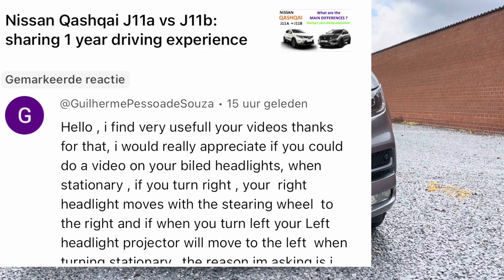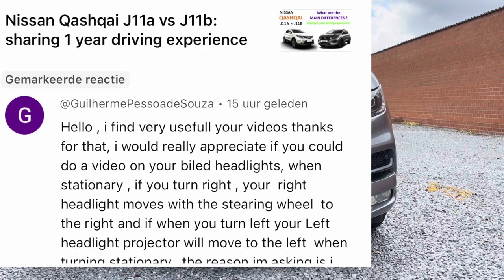Guillaume asked me — hello, I find it very useful for your videos. Thank you for that. Thank you Guillaume for watching.